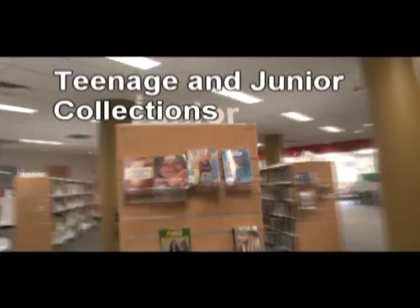We also have a large number of teen resources for the older kids. The self-checkout and loans desk are where you can check out your books and other library items.